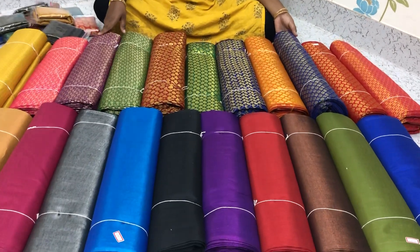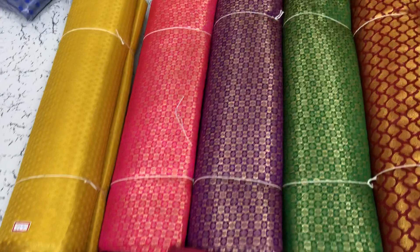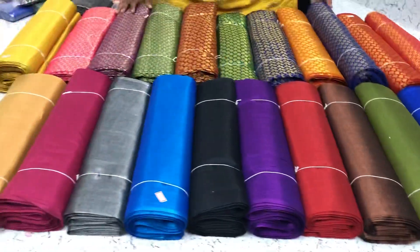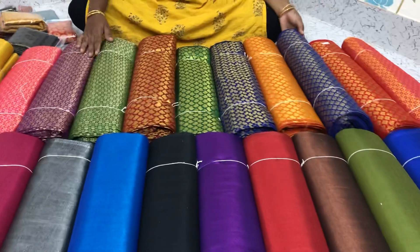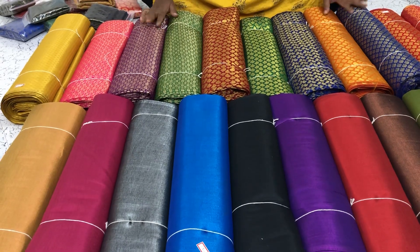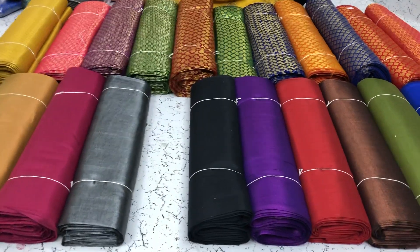Hi, this is Minu Boutique. These are brocade gloves materials and these are silk cotton materials. All these are hundred percent quality guaranteed material, normal wash. All these can be cut into required meters. Nice fabric — I'll show you how the fabric looks.